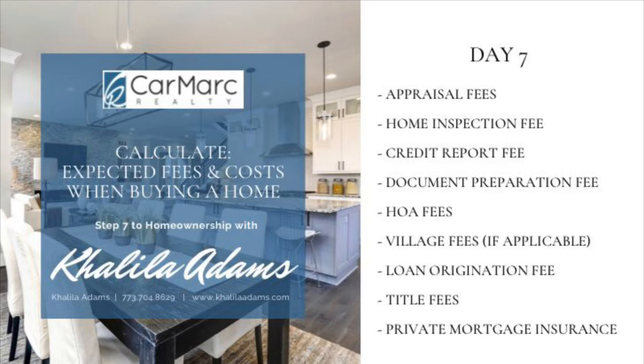Next is the home inspection fee. You will likely get your own home inspection to verify the condition of the property and to check for home repairs that may be needed before closing.